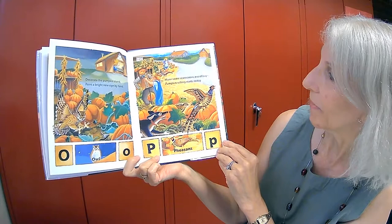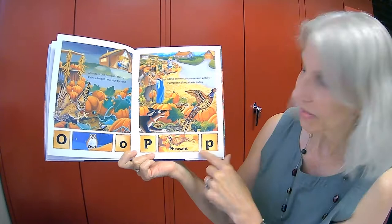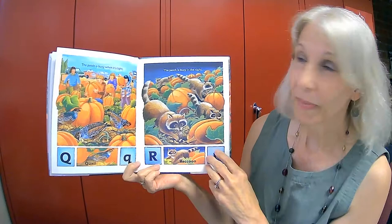Decorate the pumpkin stand. Paint a bright new sign by hand. Make some scarecrows out of hay. Pumpkin selling starts today. O is for owl. P is for pheasant.